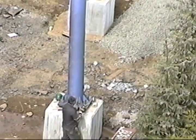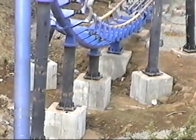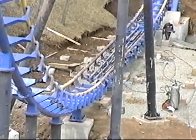As the Gardner crews completed each phase of the erection, the painting contractor followed behind, putting on the final coat of paint.